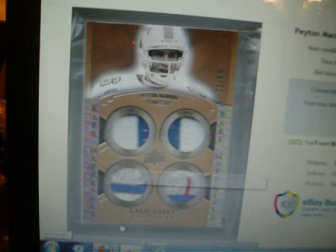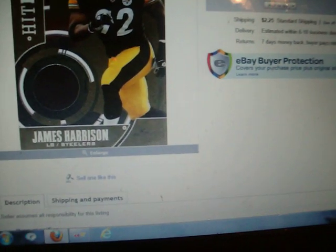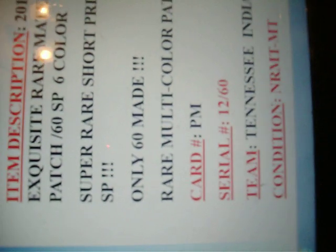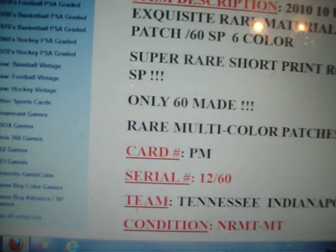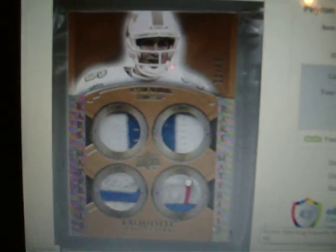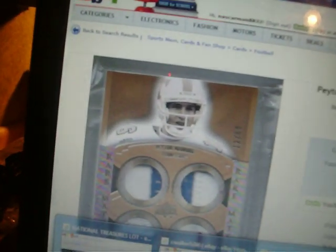12 out of 60. The seller has it in his description box — serial number 12 out of 60. 2 plus 2 equals fish. Something ain't adding up here.